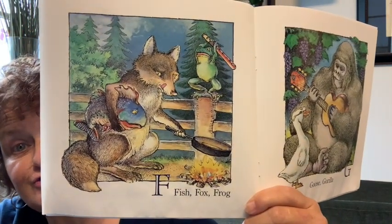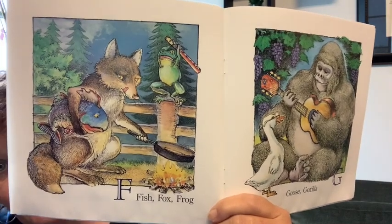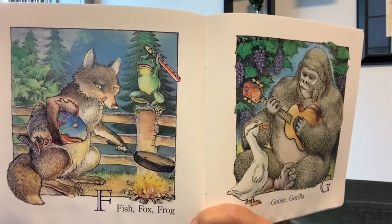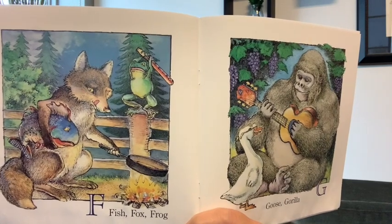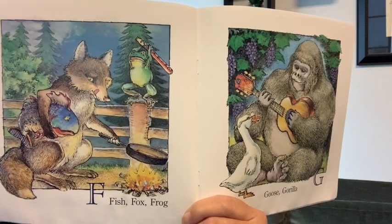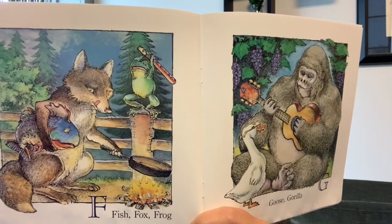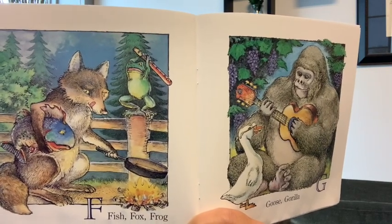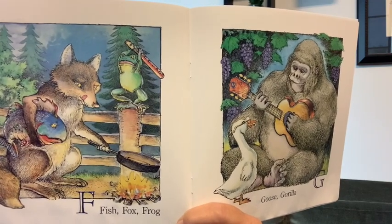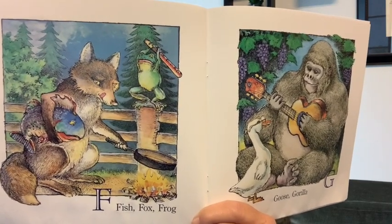F is for fish, fox, frog. What else do you see? What is the frog standing on? A fence. And then there's a frying pan. The fox is holding the frying pan over something — a fire. And I think they're in the forest. And the frog has a flute. So we've got a fish, a fox, a frog, a fence, a fire, a flute, a forest, and a frying pan — all start with F.